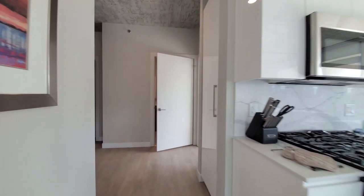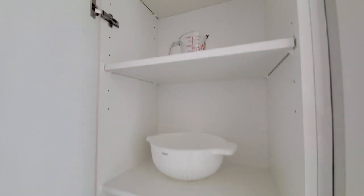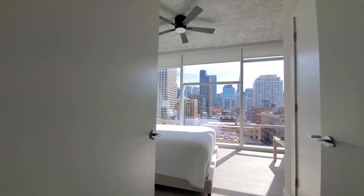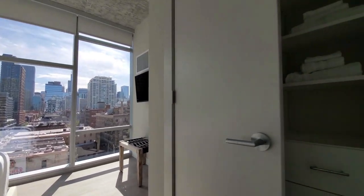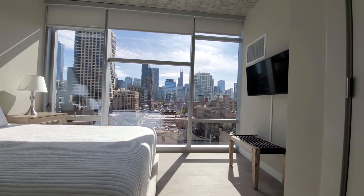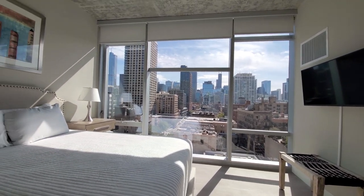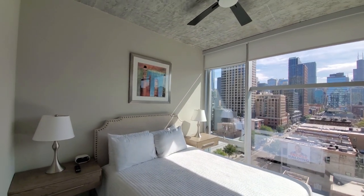Turning back toward the second bedroom and the entry — there's another closet with shelving. The second bedroom closets again have custom organizers and additional linens. Another flat panel TV and that jaw-dropping view out to the skyline. Queen-size bed and another ceiling fan.